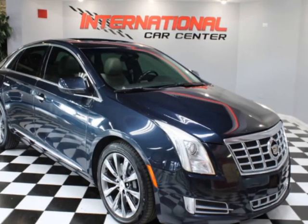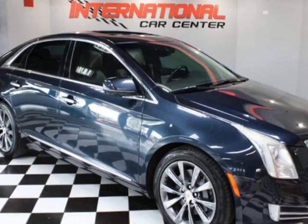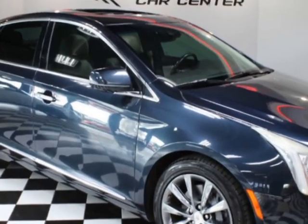Look at this 2013 Cadillac XTS, a clean southern vehicle, just serviced. This vehicle has just under 111,000 miles.